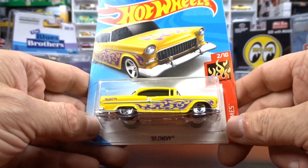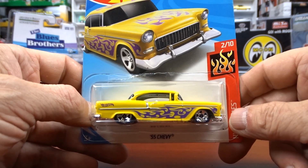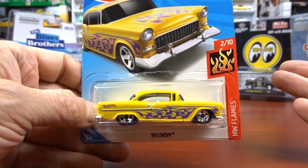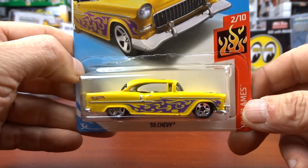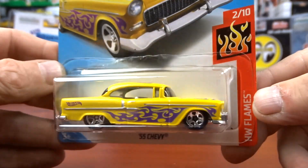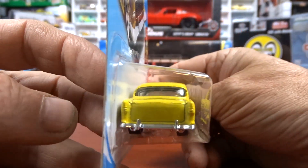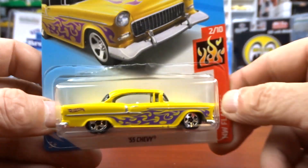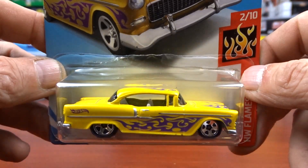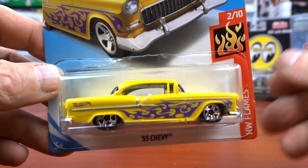Then we have the 55 Chevy again — this one is in yellow with purple flames. Another one where I don't know if I had it or not. I've got so many of these now it's hard to keep track. When you're out hunting it's kind of spur of the moment — yes or no — and I took a yes on this one because it's just awesome. Love the casting.